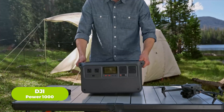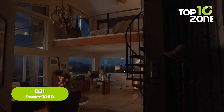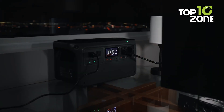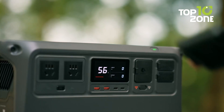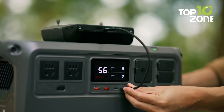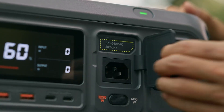Who knew that DJI also makes power stations besides their usual line of products? The DJI Power 1000 packs a 1,024-watt-hour battery and can deliver up to 2,200 watts of continuous power, with a peak of 4,400 watts. It's got dual USB-C ports that can pump out 140 watts each, so your devices charge up faster than you can say 'low battery.'